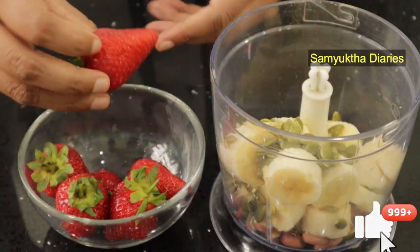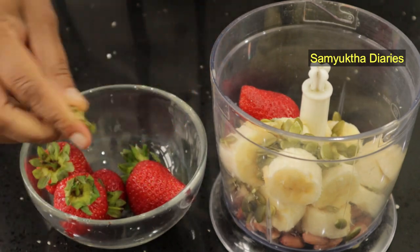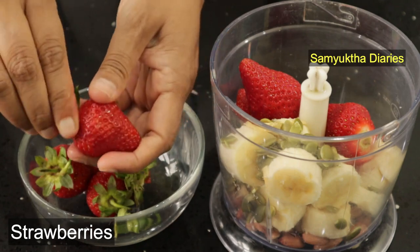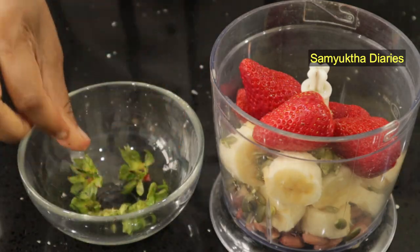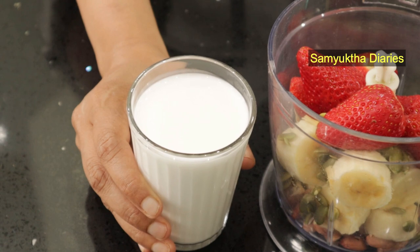If you have some berries at home, put them into the shake because they are really high in biotin. I'm using strawberries — you can also use raspberries and blueberries. Berries are high in antioxidants too. For those who have alopecia, this is a great natural food source and hair growth superfood.